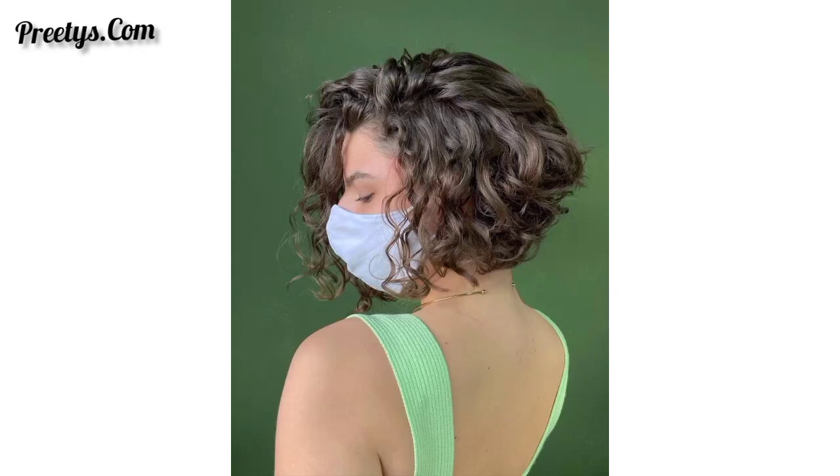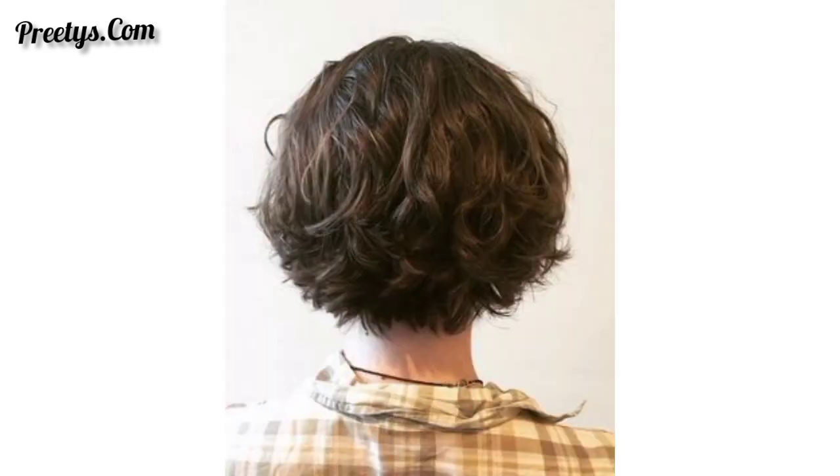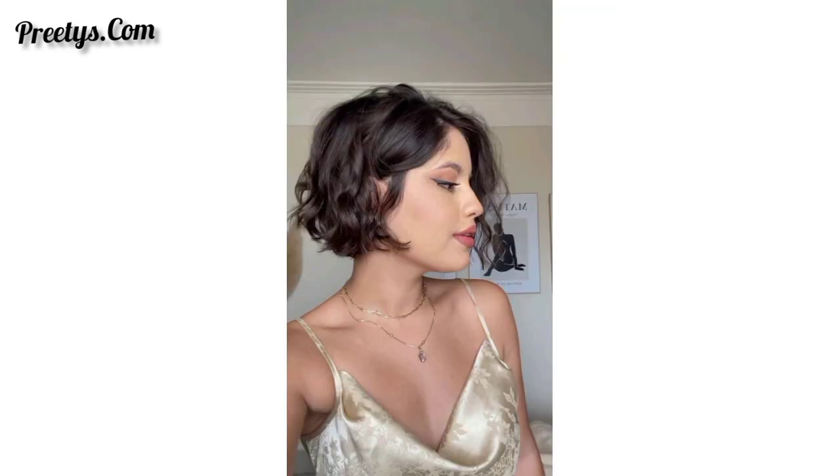Hello everyone, assalamu alaikum, how are you all? I hope all friends will be fine and doing great. God bless you. Welcome back to my YouTube channel. I'm very thankful to you for subscribing, watching my previous videos, and supporting me. Dear friends, I have brought for you a collection of 50 plus beautiful and adorable designs.